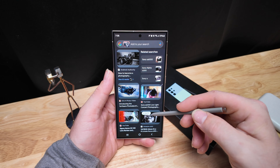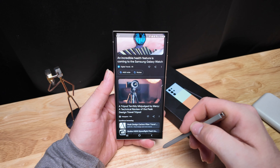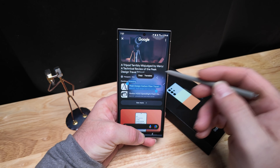By holding down the home button you can now draw a circle around anything on the screen and it will Google search whatever it is — literally whatever it is. You can circle an article of clothing or a ring someone is wearing at the Grammys. It doesn't matter.